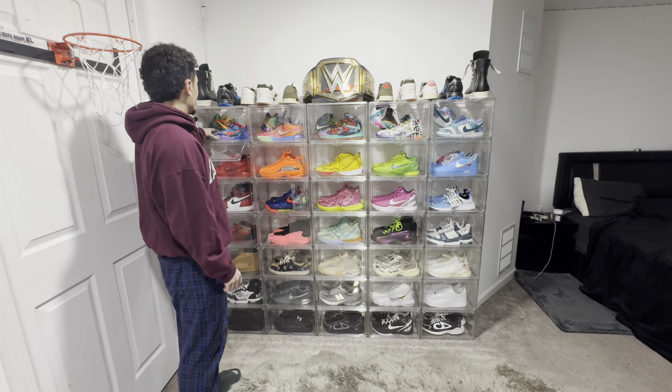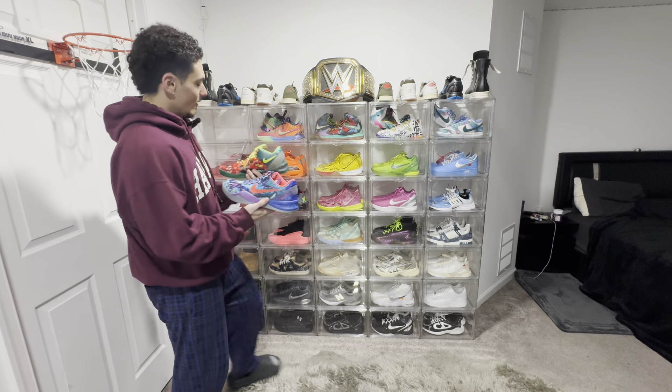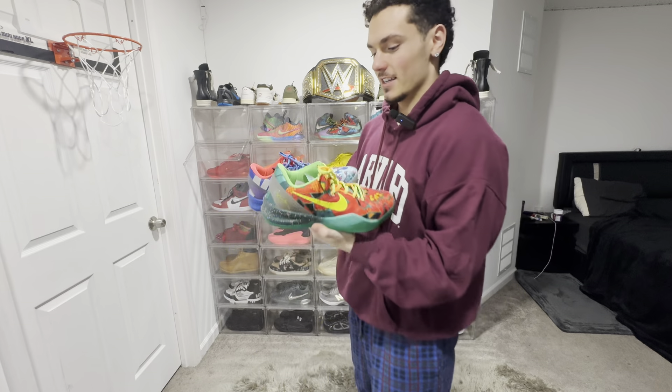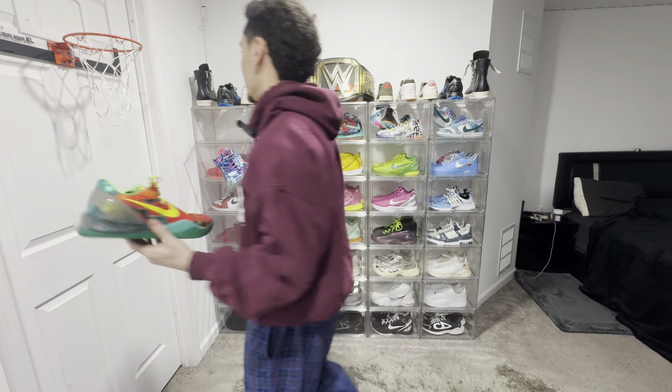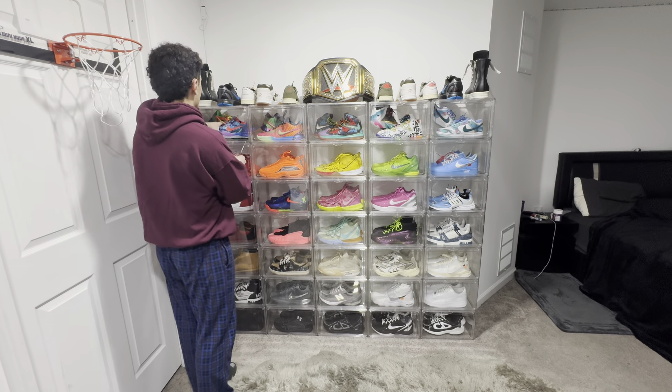Starting off right here, we got the 'What The' Kobe 8s. If you're a sneakerhead, you know about these. If you're a hooper, you know about these. Fire shoe. These are re-releasing next year, 2025, so if you ain't get them, you can get them next year. Fire pair. You got to rock the Kobes. You're going to see my Kobe collection is definitely up there — we got a lot of Kobes in the collection.